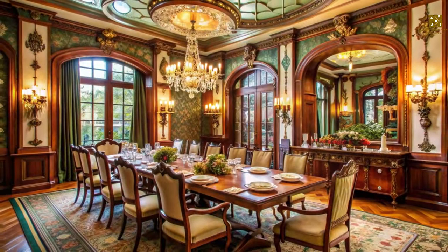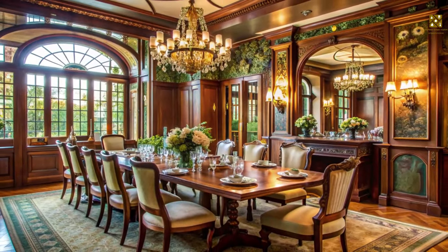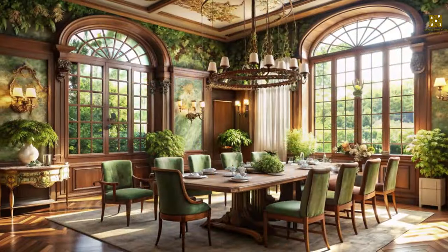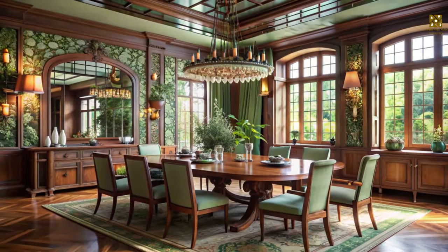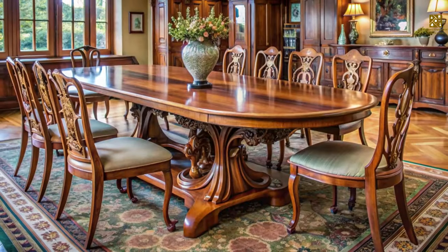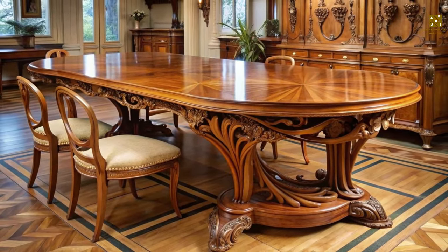Imagine your dining room transformed into a haven of elegance, where every meal feels like a special occasion. Art Nouveau's penchant for sophisticated design and nature-inspired details makes it the perfect style for creating a dining space that is both inviting and visually stunning. The dining table, the heart of this gathering space, takes center stage in an Art Nouveau dining room.